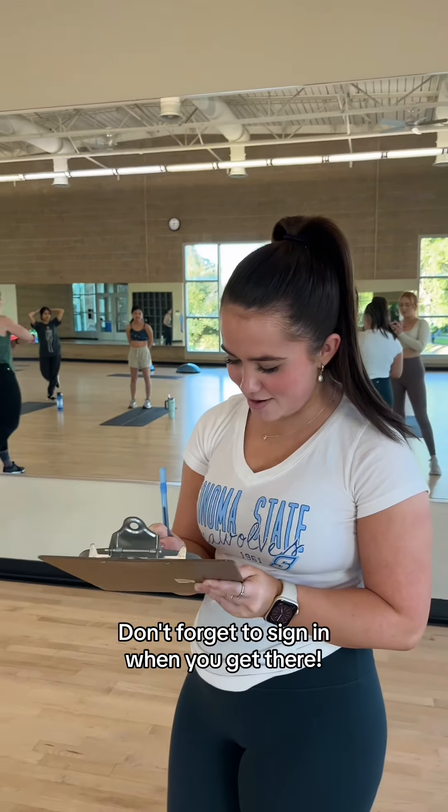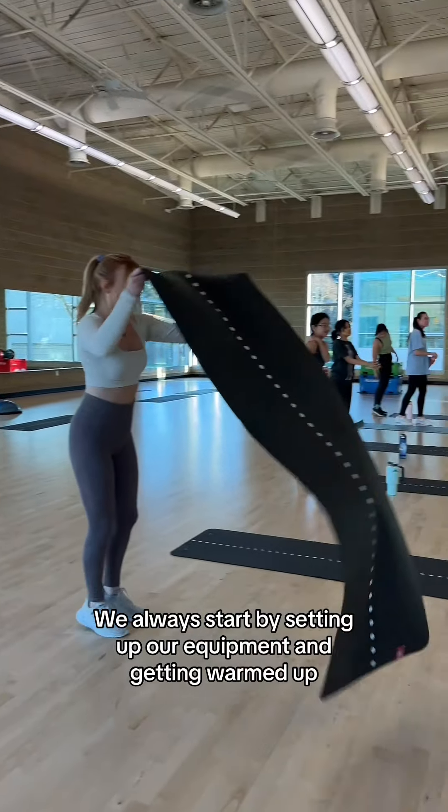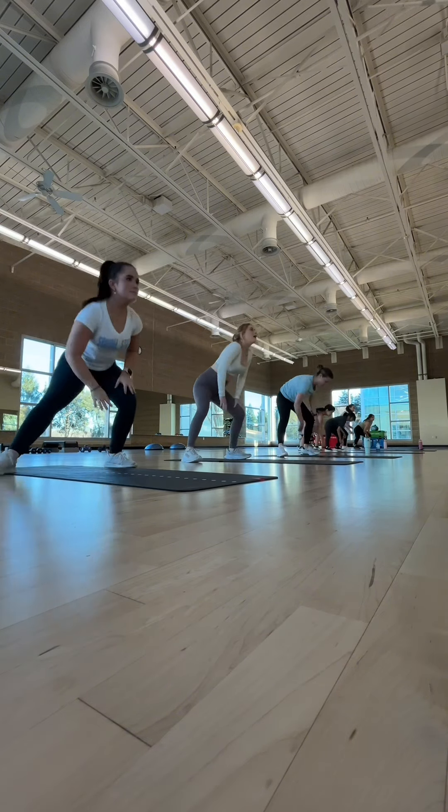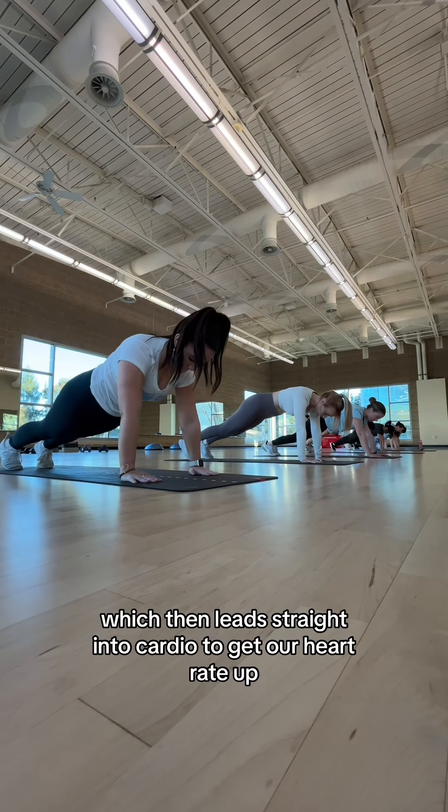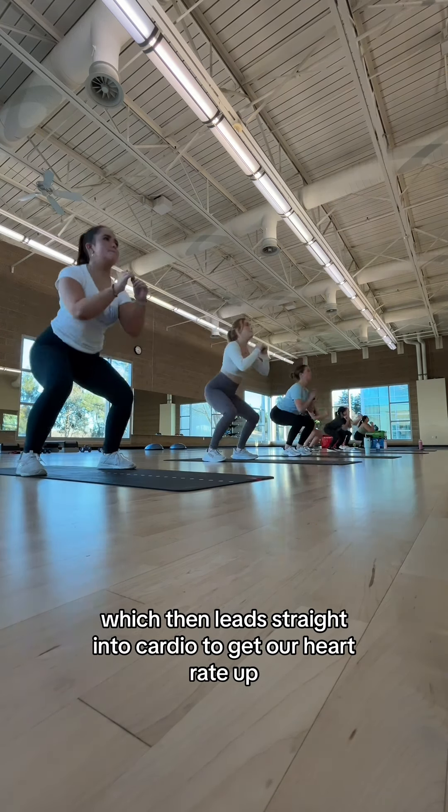Don't forget to sign in when you get there. We always start by setting up our equipment and getting warmed up, which then leads straight into cardio to get our heart rate up.